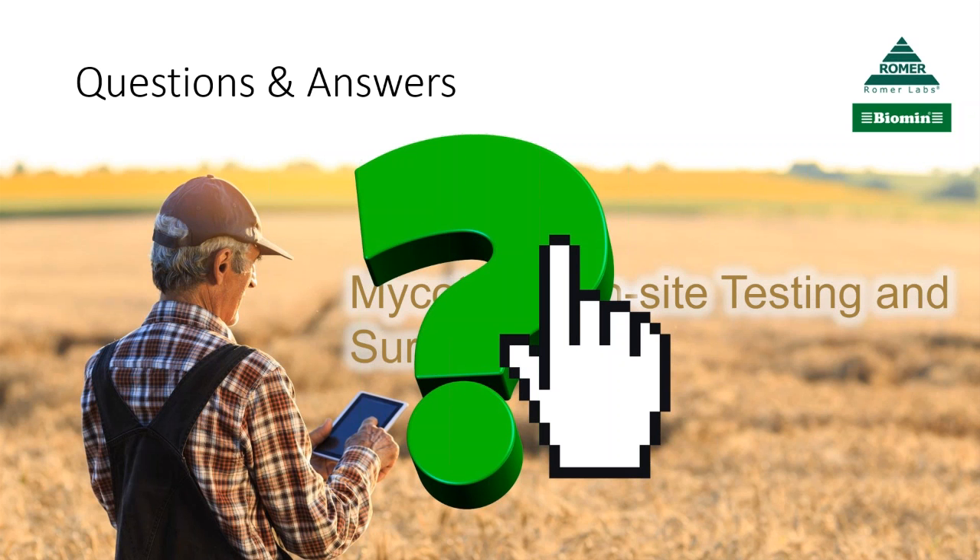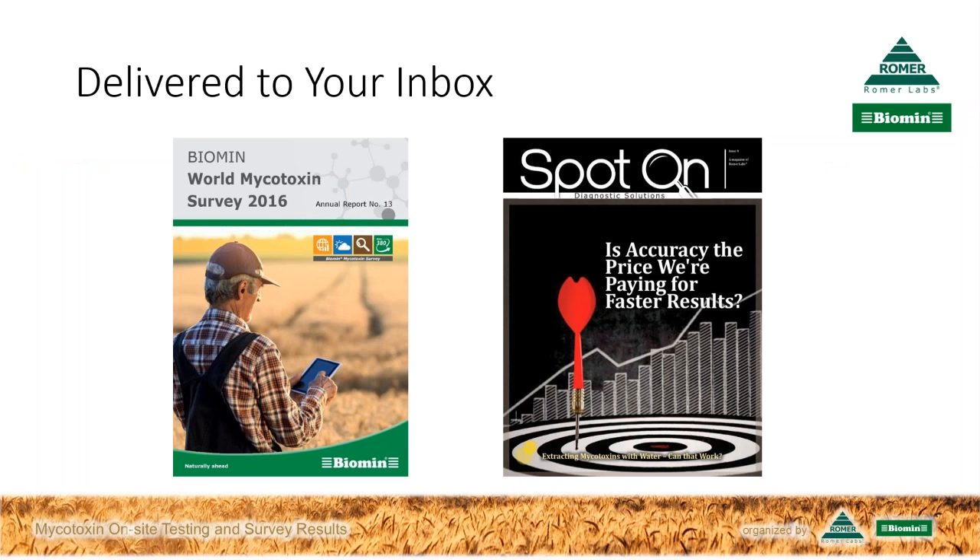Plenty of new mycotoxin names there. It sounds like it's important to be attentive, use caution, test, and prevent. Thank you both for your input today. As Timothy and Philip have mentioned, you'll receive the Spot On Magazine from Romer Labs focused on mycotoxins, and an advanced copy of the Biomin World Mycotoxins Survey, delivered to the email address you used to register. You'll also receive a link to the recording. At the close of the session, a short survey will pop up—please take two minutes to complete it, as your feedback helps us improve our webinar programs and identify future topics. Thank you to our listeners for joining us today, and thank you both for being here and sharing your expertise.